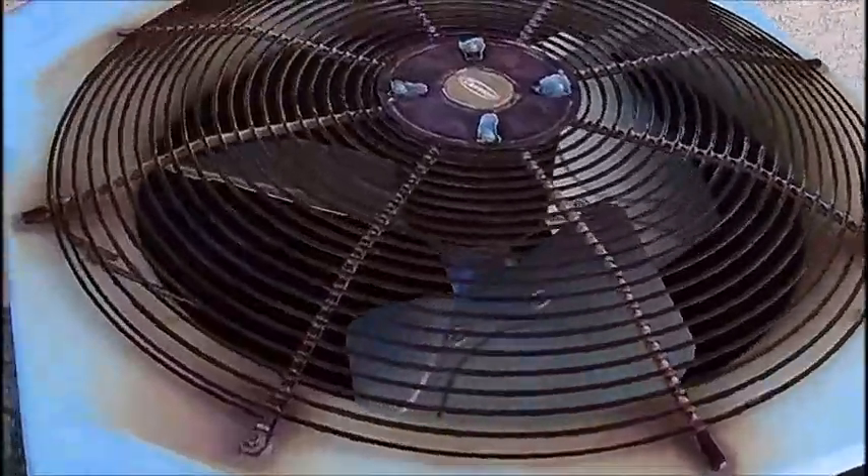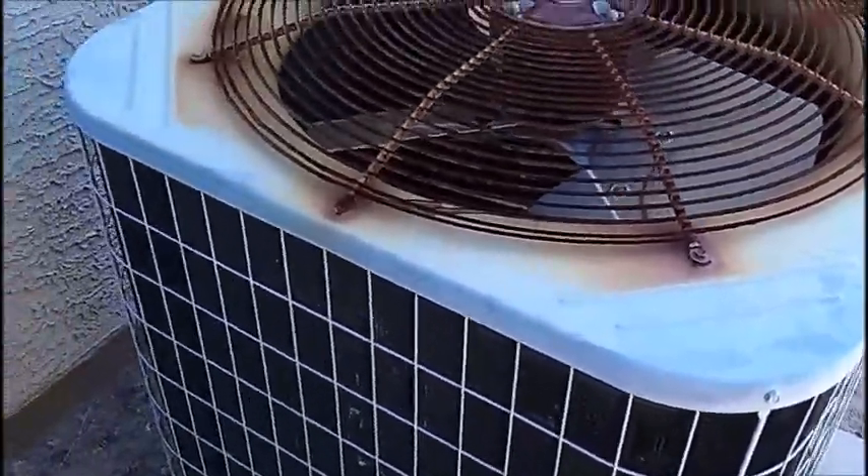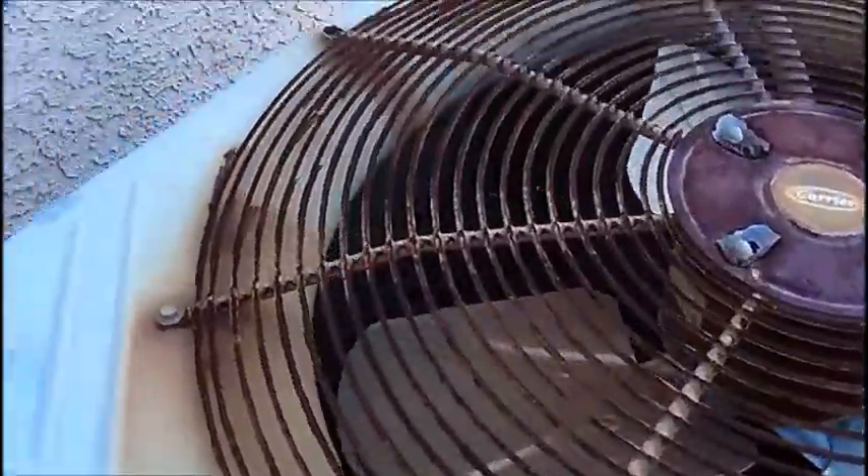The AC is rusted just on the top. Other than that, it looks like it's in okay condition. I've definitely seen worse.